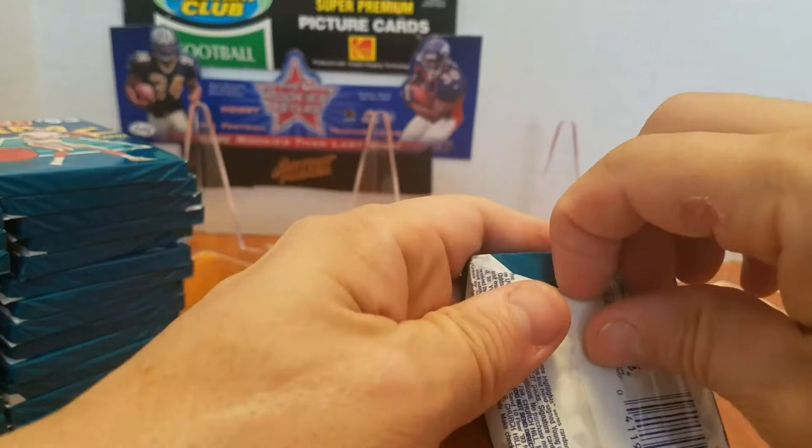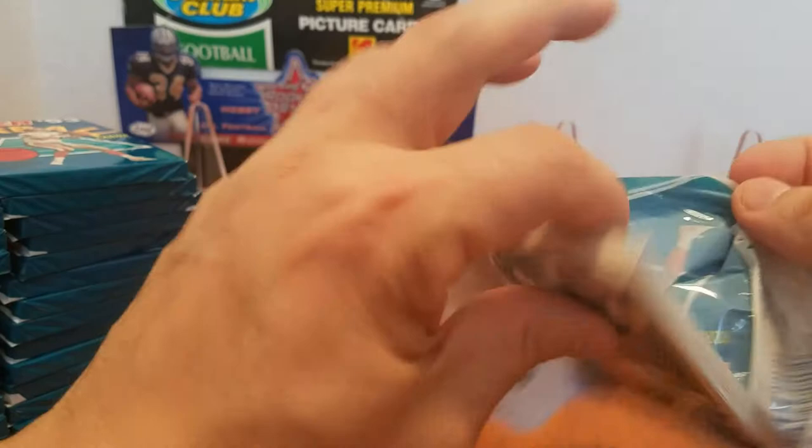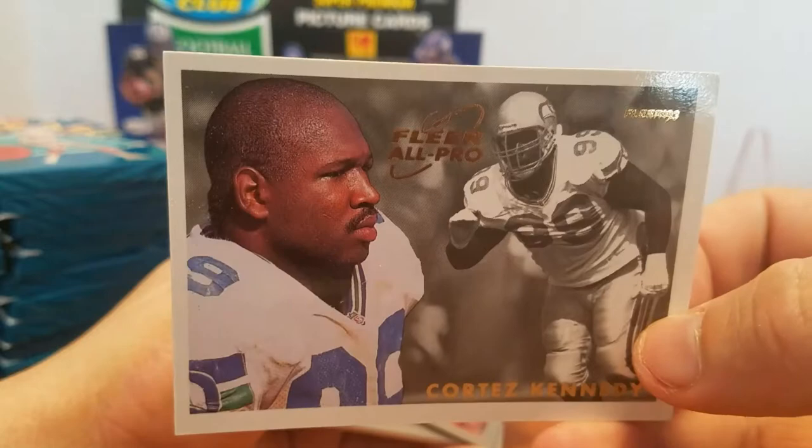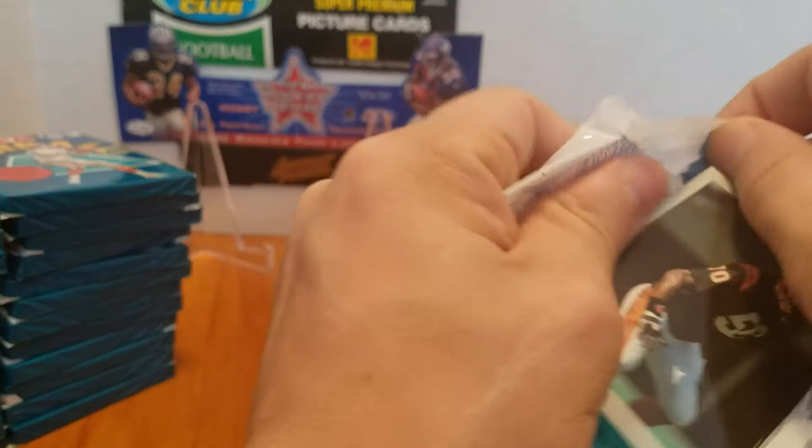Very off the bat, an insert. That's weird. Cortez Kennedy, All-Pro. Richmond Webb — he was a really good player from the 90s. I don't think he's ever Hall of Fame bound, but if there was a Hall of Fame for just a decade, like an all-decade team, he'd make it.